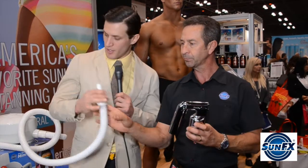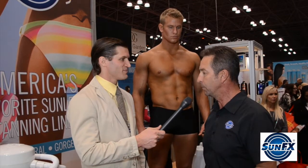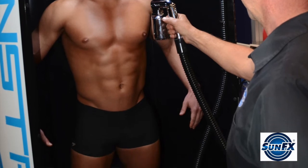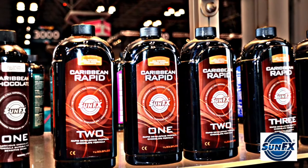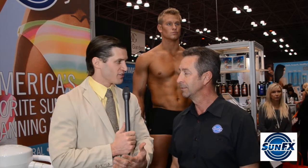We have one of your SunFX models right here behind us. Tell us about the tan he's wearing right now. This is our mid-strength tan, our level 2 we call it. It's designed to suit most skin types of a medium type. It's easy to apply, takes about five minutes and you're done and dried in that five minutes as well. And we're also using our all-natural tanning solutions. So our model Remington can go from looking pale and in five minutes with SunFX products he can look like this. Correct. All his friends will be wondering where he's been.